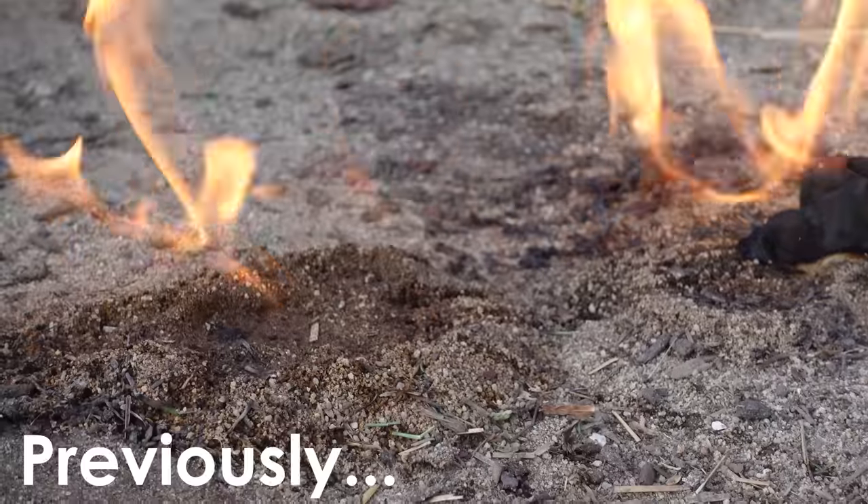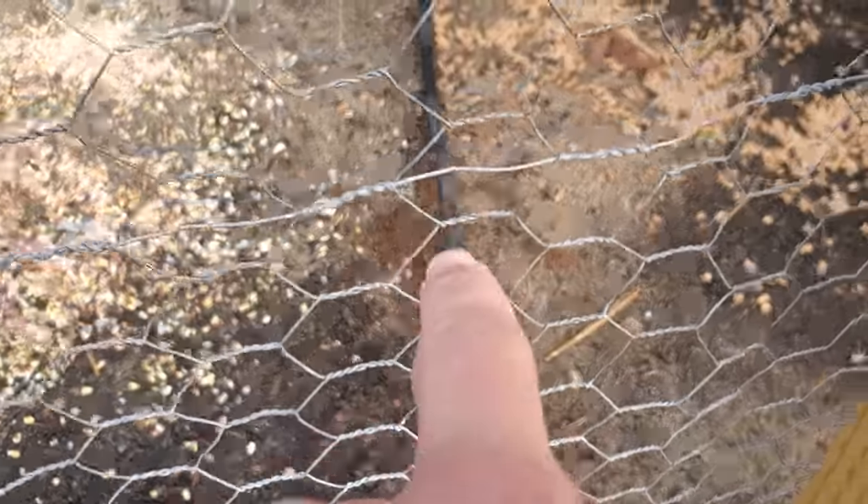Good morning. I burned the ants a couple days ago. These things are ruthless, they are not giving up. Look at this trail they're making — it goes all the way down, and now they're on this side.